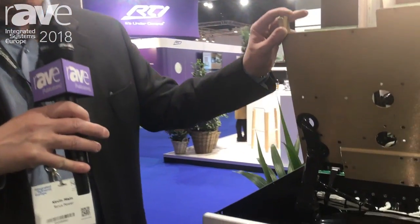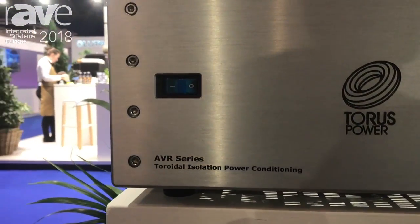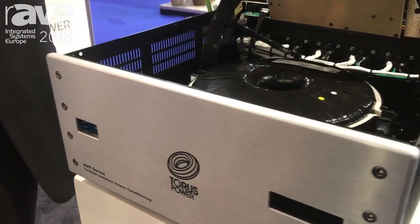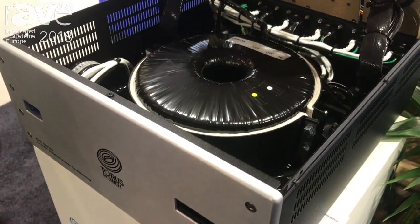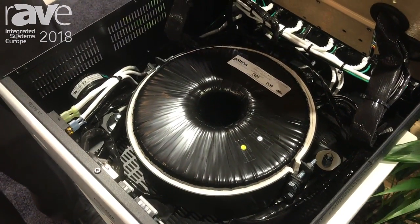The AVR series features our world-renowned toroidal transformers. This is an 8-amp toroidal transformer that's providing clean, pure power to a connected audio-video system.